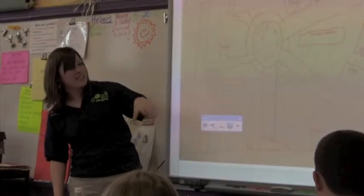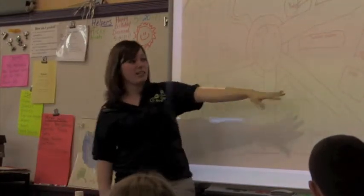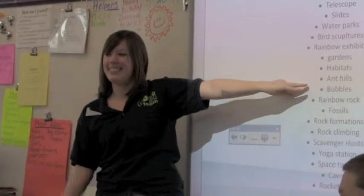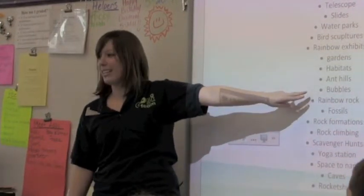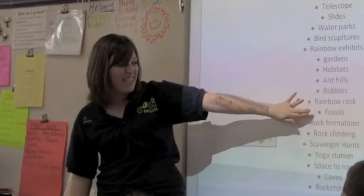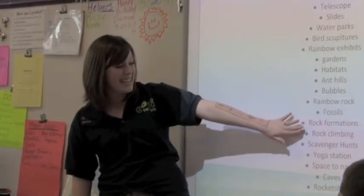Some people wanted to see this huge space with all these paths, a spot to do yoga. You had the idea of Rainbow Rock — Rainbow Rock was awesome, right? It was an idea about a rock that would squirt people in the face. Fossils, rock formations — you want to learn about how rocks were made or how rocks are created.